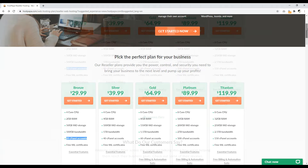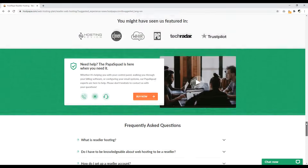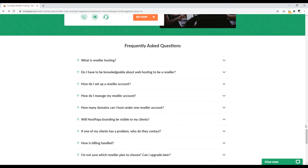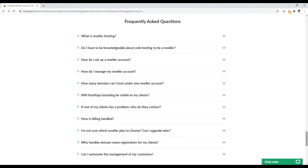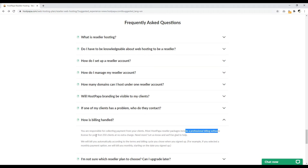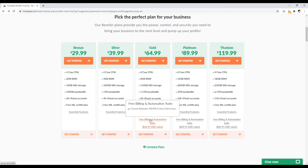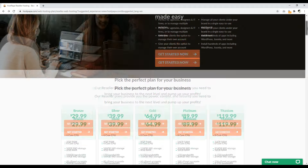That said, I like HostPapa — they get into detail about what you specifically get within your account and what your clients get. They have a useful FAQ section covering standard questions. For example, on billing: you're responsible for collecting payments, but most HostPapa reseller packages include professional billing software where you can get up to 250 clients at no extra charge — meaning you can have 250 specific individual accounts all paying you. That's number five: HostPapa.